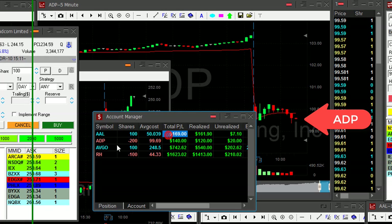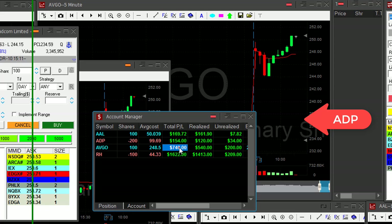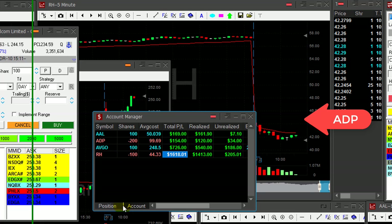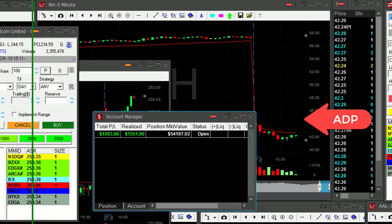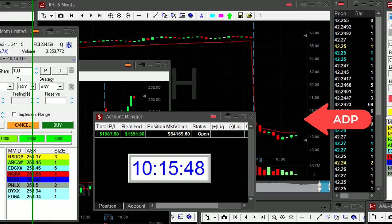I have one loser in Lulu. Still holding 100 shares in AAL, 200 shares in ADP, 100 shares in AVGO, and my original first trade today — RH. I'm doing well for the day, I'm up almost $2,000. Thank you very much for watching — it's just 45 minutes into the trading day. See you next time.